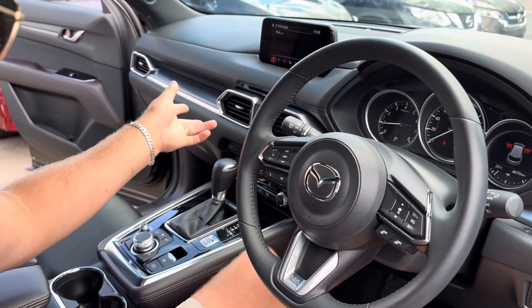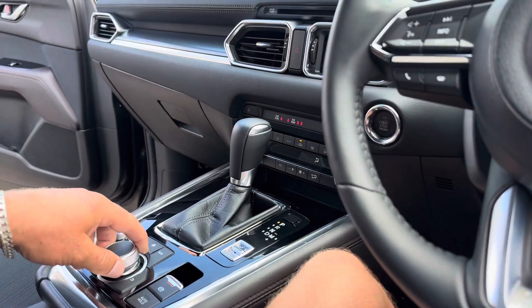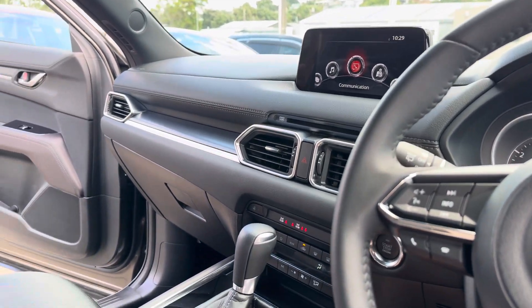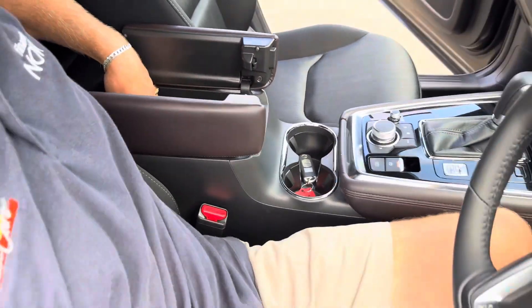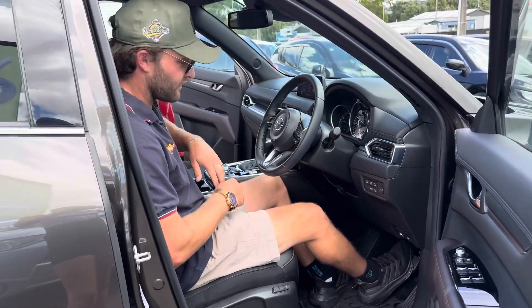We've got heated front seats and really good digital climate controls. There's an English stereo unit which features Apple CarPlay and Android Auto. To access those functions, you connect your phone via USB to the port marked with the phone icon. It also has auxiliary input and another USB port for charging other devices.